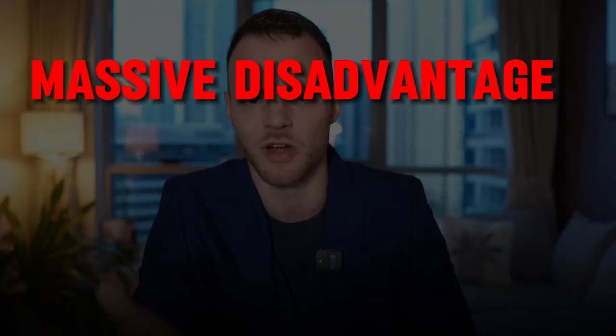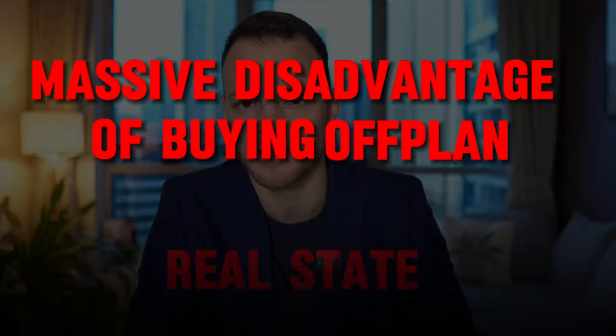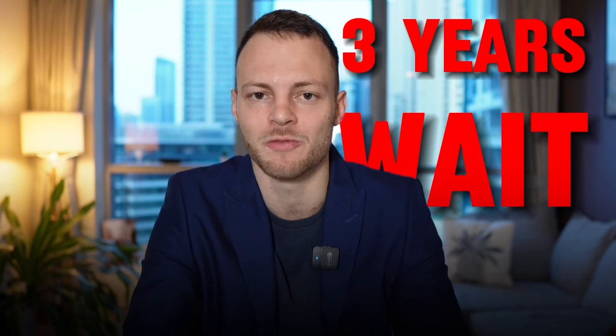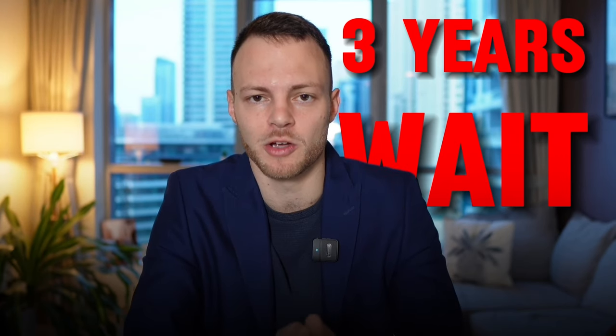Finally, there's one more massive disadvantage of buying off-plan real estate. What's the point in investing in real estate and then having to wait three years to receive any rental income? And that is a very valid argument — why would you buy a property that doesn't even exist, with all that risk, when you can buy a ready one you can see today? Well, that all comes down to your personal choice, investment goals, and risk tolerance.